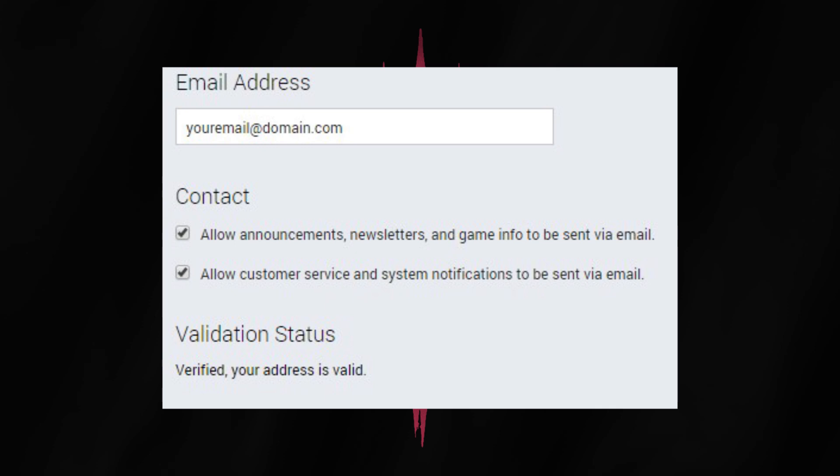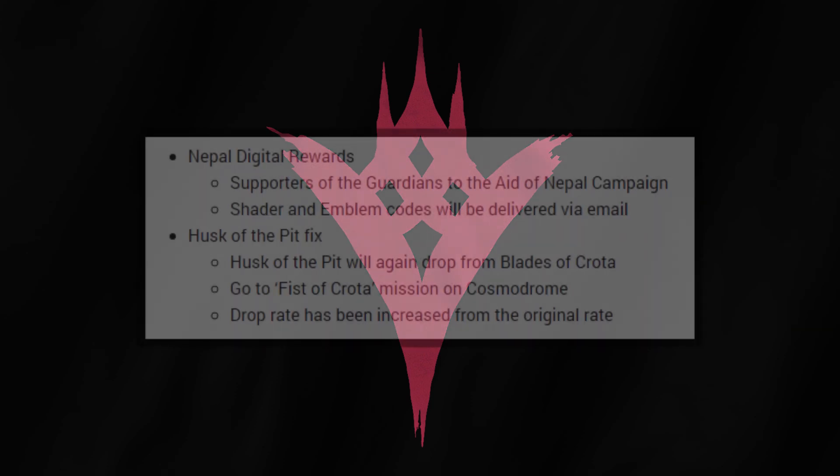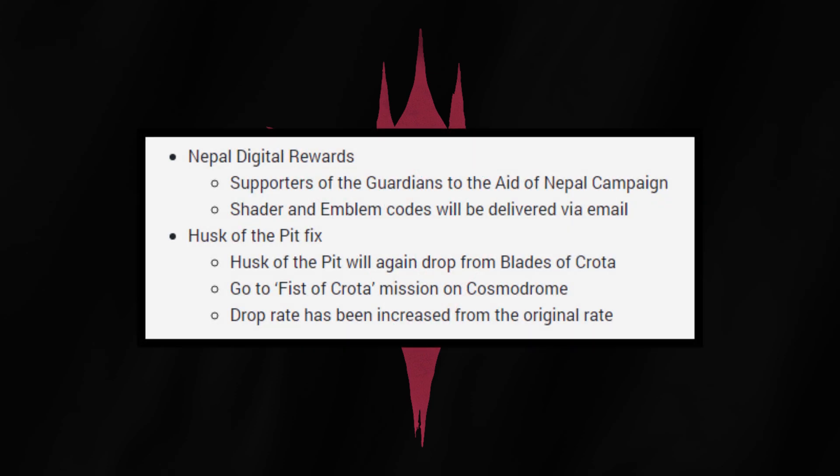If you watched my Q&A yesterday, I said that Husky the Pit is bugged and Bungie is working on a fix. Well, it's still bugged, but Hotfix 1.2.0.5 will fix the problem. Unfortunately, the only time frame they gave us is within the next month, so we don't exactly know when it's coming just yet. Husky the Pit will now drop again and with more frequency. On top of that, Nepal Digital Rewards will finally be delivered.